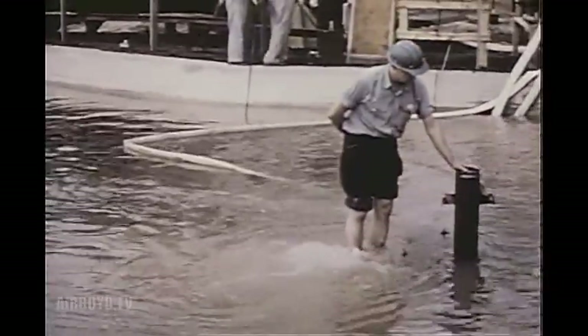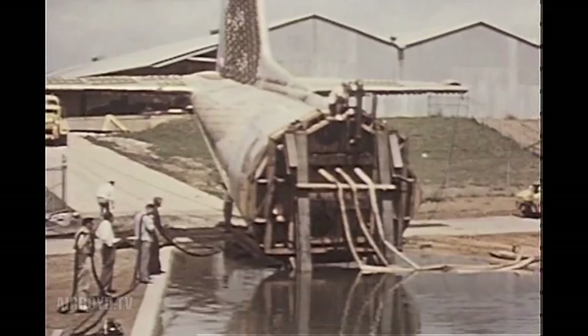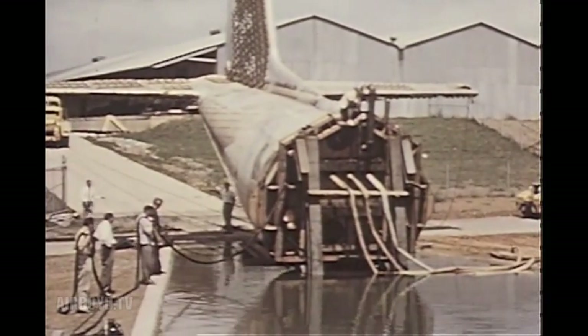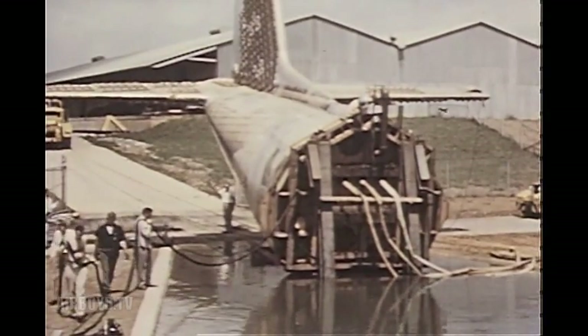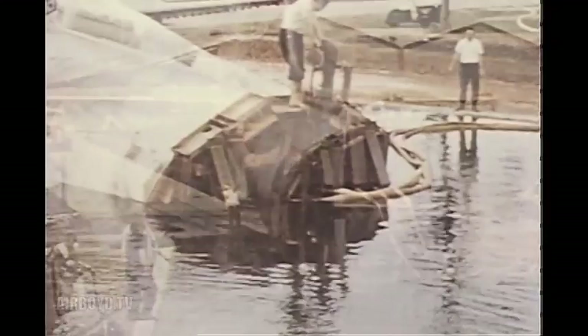The forward section was pressurized satisfactorily. The aft section, which failed in the air pressure tests, was replaced and submerged in the pool. The section was successfully pressurized to 15.1 pounds per square inch, more than twice the normal operating pressure.